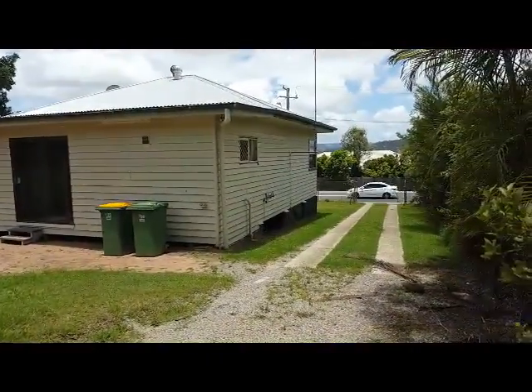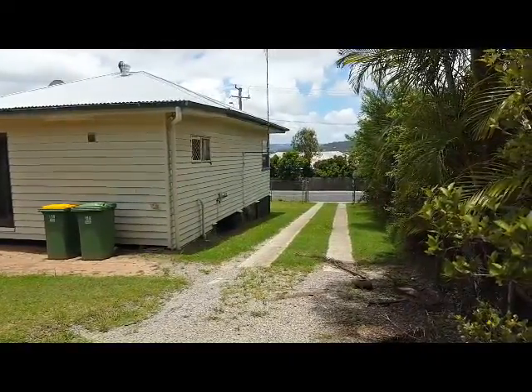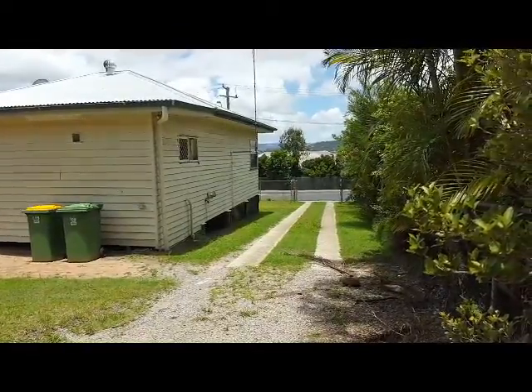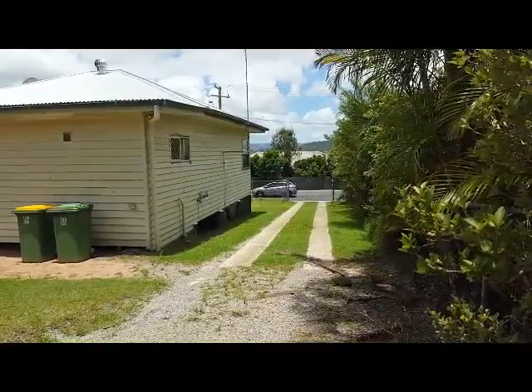So there you have it, ladies and gentlemen — 109 to 111 Logan Street, currently being offered for rent through LJ Hooker Beenleigh. If you'd like to inspect the property, please click on the inspect now button, or alternatively call the office on 3807 7900.